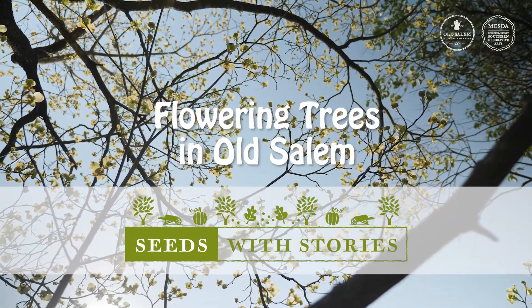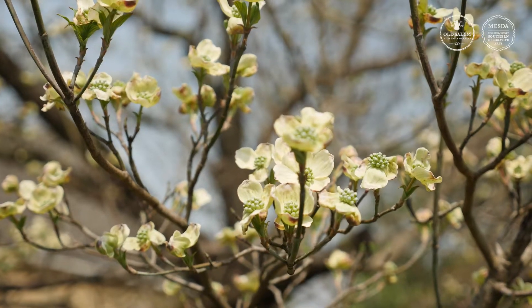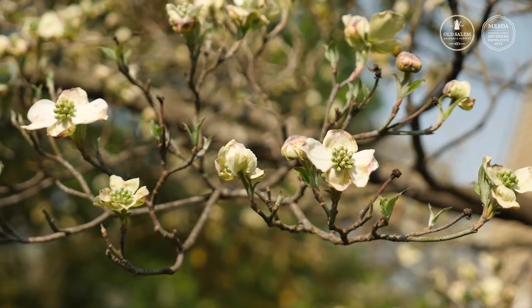The dogwood is the state flower of North Carolina, and funny enough, the part we think of as flowers — the white area — is actually not a flower. Technically it's a bract, and the flower is a small, less showy part on the inside.